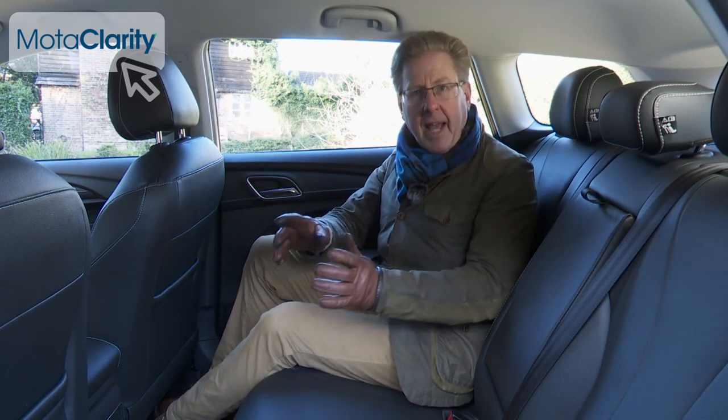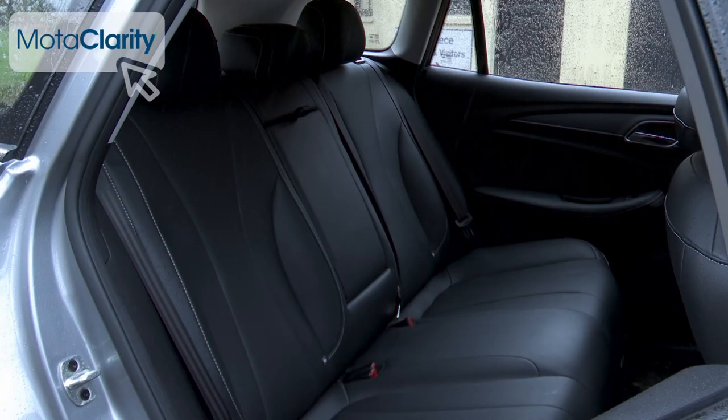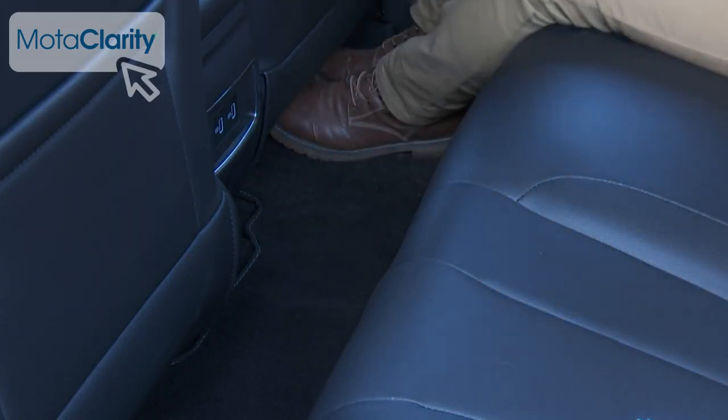On the back seat there's ample headroom and legroom, even for taller occupants, and you could fit three adults in without much trouble, thanks to the relative absence of a central transmission tunnel.